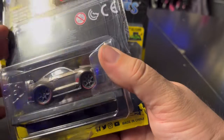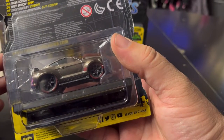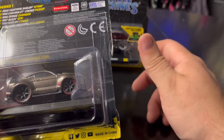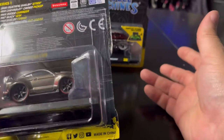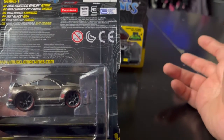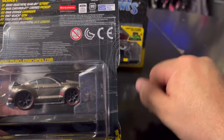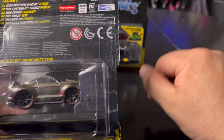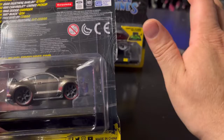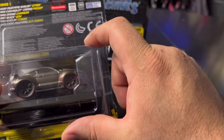Series 1 had the Mustang Shelby GT500 as its first car, and it actually had two chase versions plus one regular. I now have both chases but I don't have the regular one. Series 1 also includes a 1955 Chevy Cameo Pickup, the '66 Charger, an '87 Buick GNX in black, the Shelby Cobra in blue, and the '93 Ford Mustang SVT Cobra. I think I have the whole Series 1 now that I have both chases.